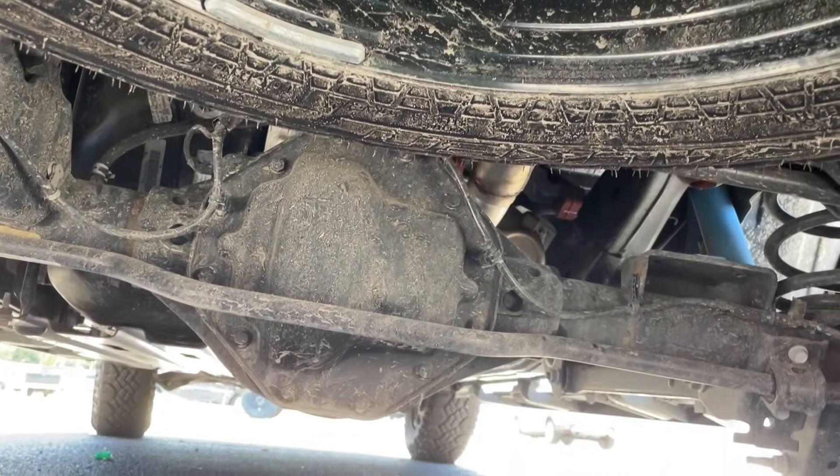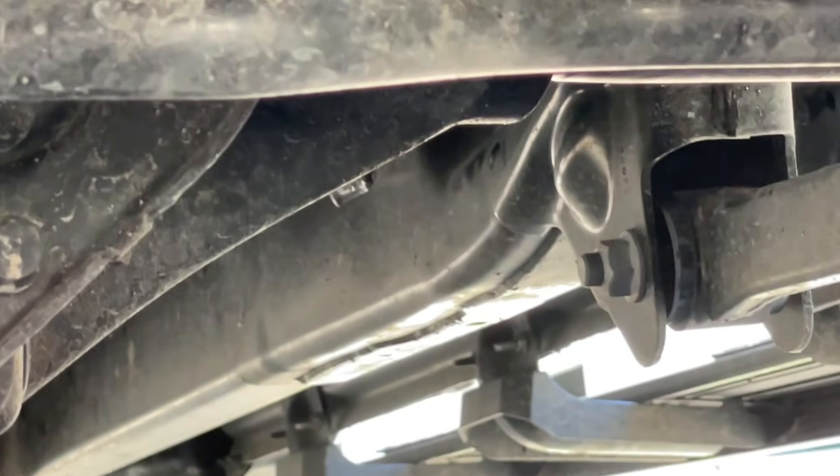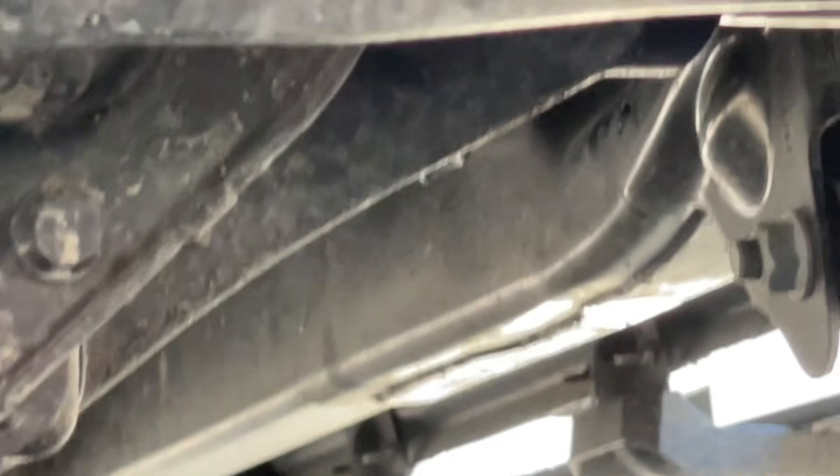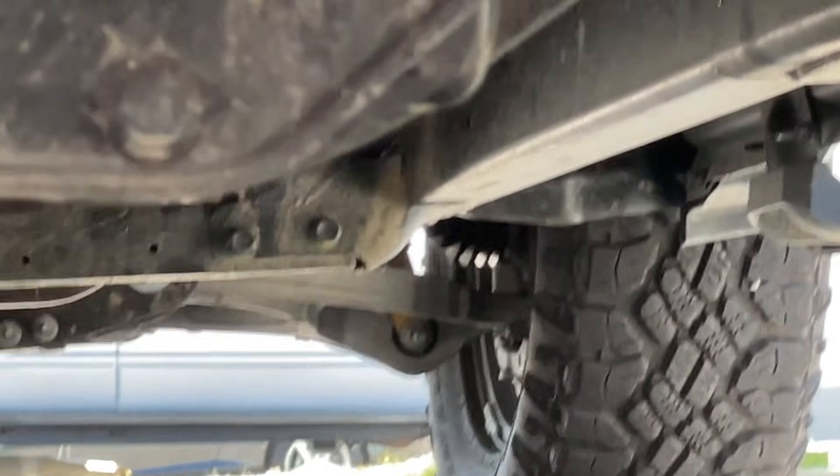Looks like she survived pretty good. The only other concern I see is way up here — you guys see that little bit of a tweak there? That could be normal, but looking at the other side, I don't see that. We shall see, man, we shall see.